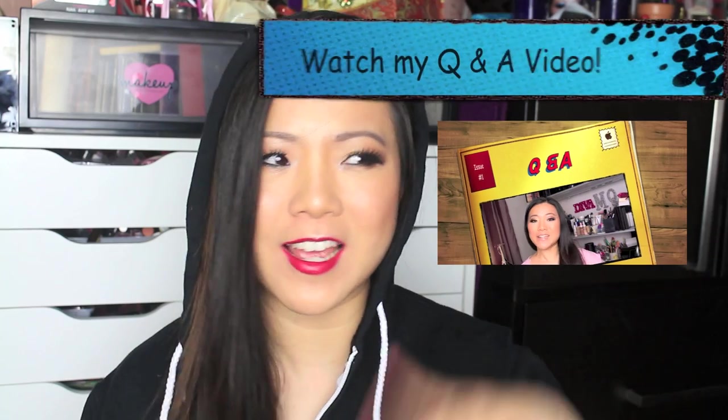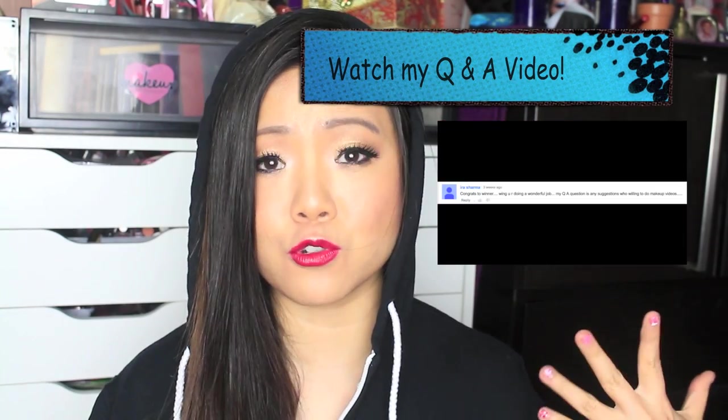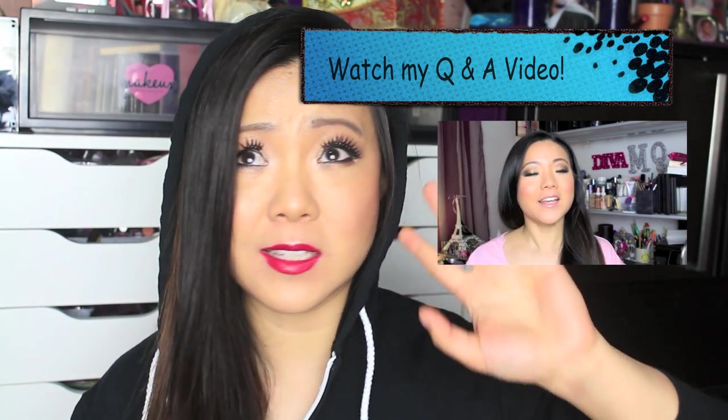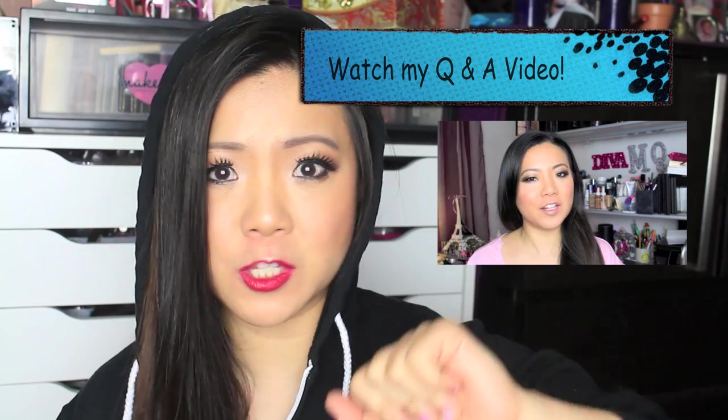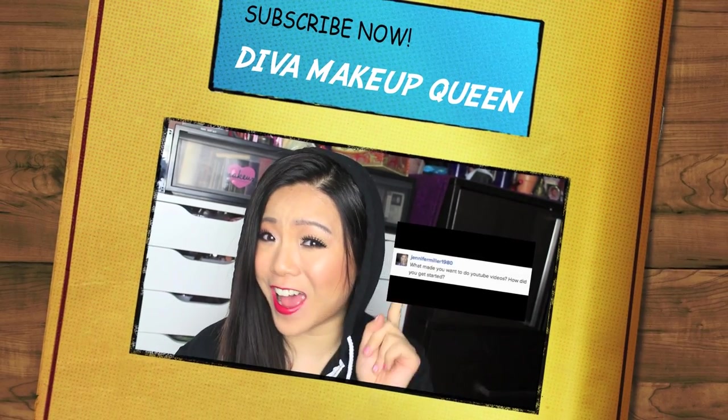Alright guys, I hope that you enjoyed this video, and stay tuned for part two. Don't forget to subscribe right here so you don't miss any videos, and give me a big thumbs up if you like this kind of video. Let me know what other videos you'd like to watch — hashtag DMQ request. And hang out with me on social media under the name Diva Makeup Queen: Instagram, Pinterest, Twitter, Facebook. I hang out there like 24-7, seriously. Or just write me comments down below — I read everything. And I will see you guys next time.